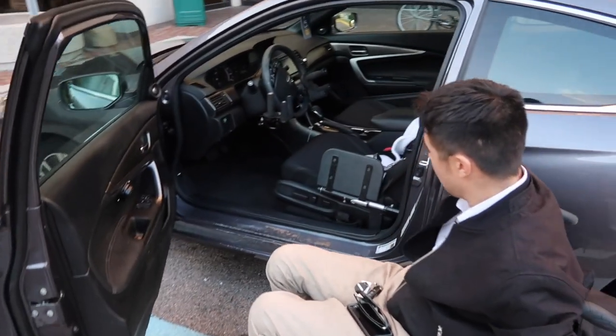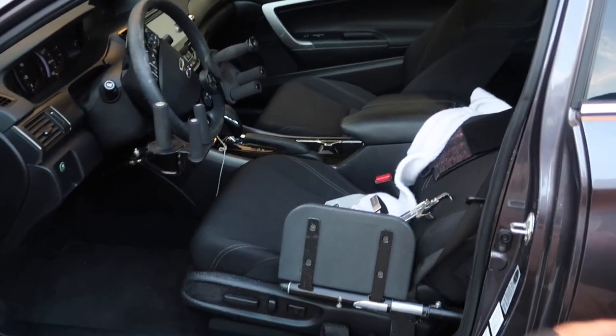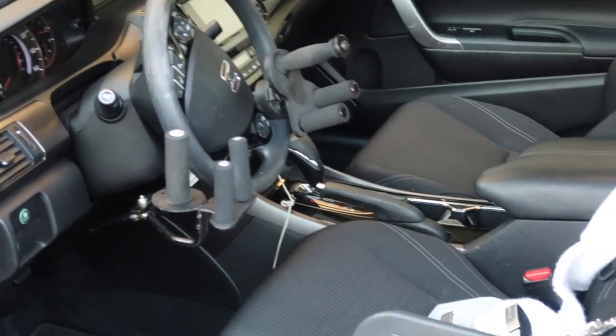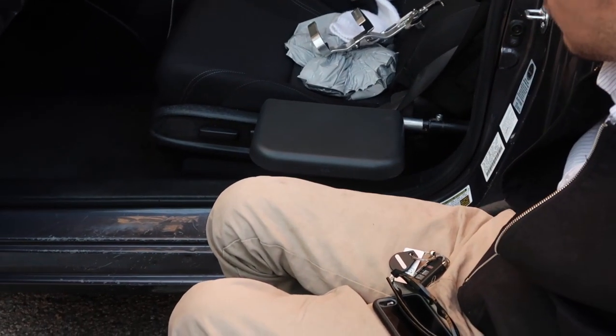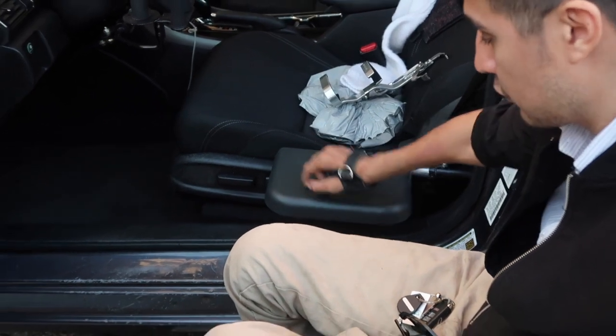Now if you can look inside, you'll see I have simple hand controls with two tri-pins. Once I get inside I'll explain how they work a little better. I also have this foldable transfer board — it helps by supporting me on my shoulders so I don't have to do the transfer all the way to the seat; I can go to the transfer board and then to the seat.